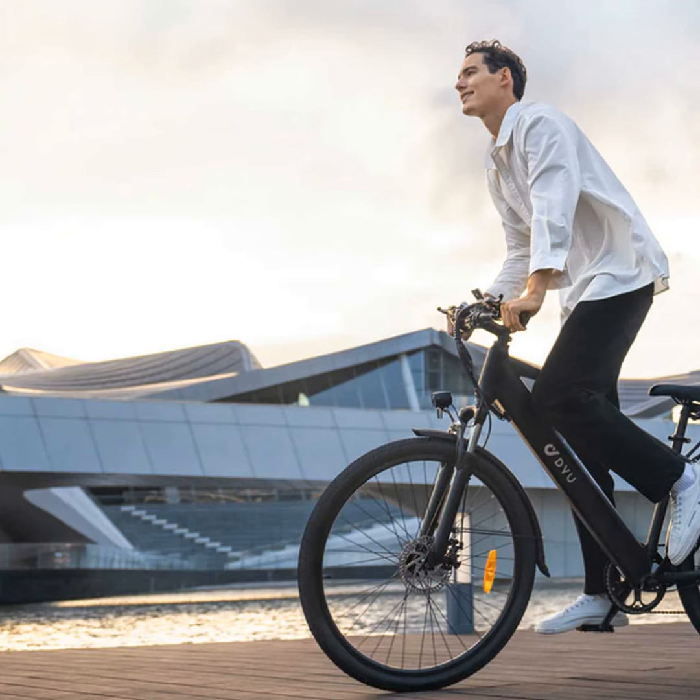Comfort was another thing I was really impressed by. The front suspension and wide tires mean even cobblestone roads feel like a breeze, and the adjustable seat and grips make sure everyone gets the golden riding position.